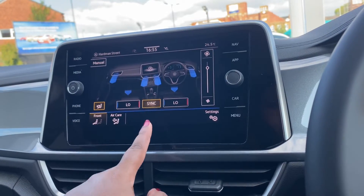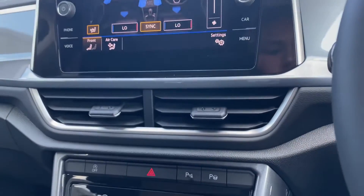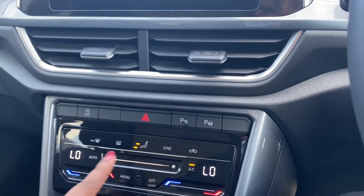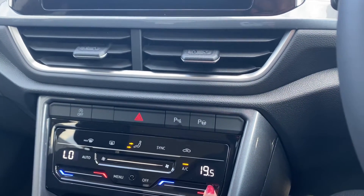Over to the climate controls, you'll notice we have many different options available. We can synchronise our air levels with our passengers, offering a very warm and comfortable driving experience.